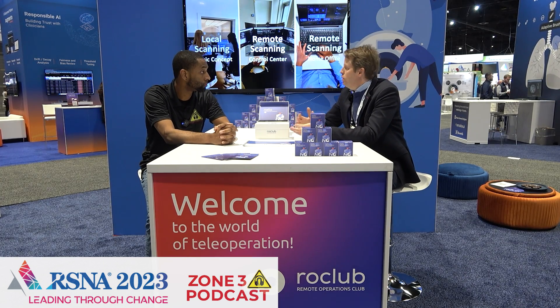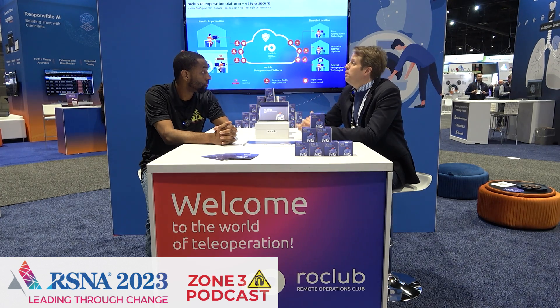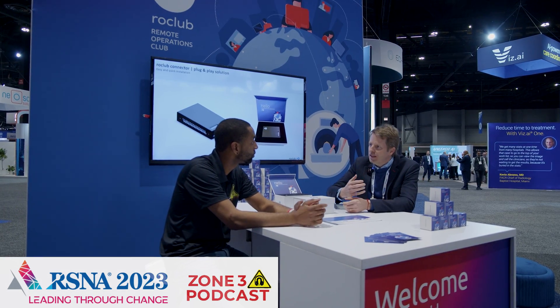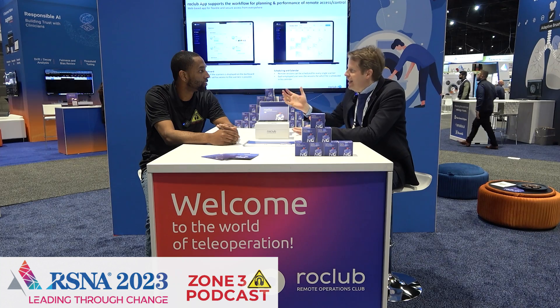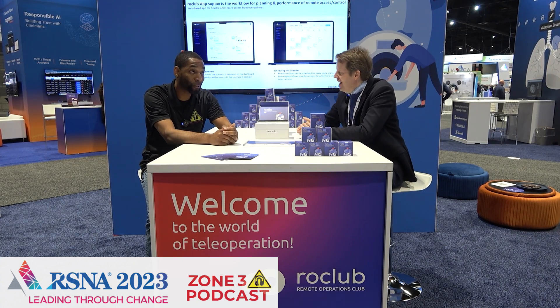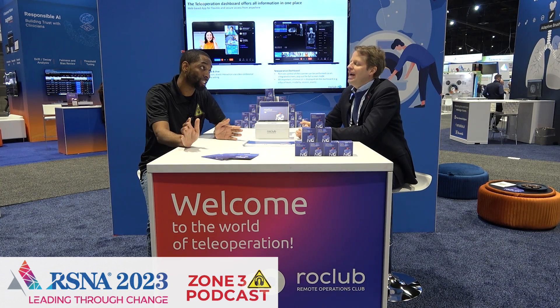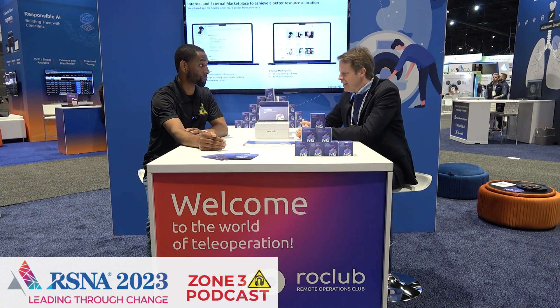You can simply do remote viewing, remote education, remote support, but also remote controlling. That means you can run equipment, an examination — for example, an MRI scan — being located at any point of the world. So you're saying it's any vendor, any modality just about, and you can do it from the web?